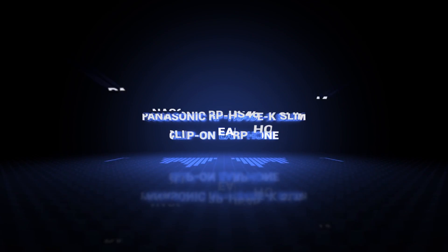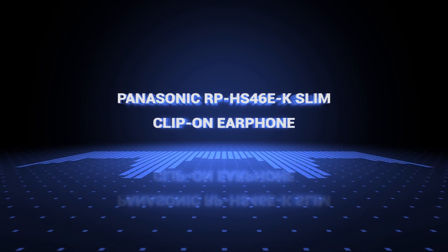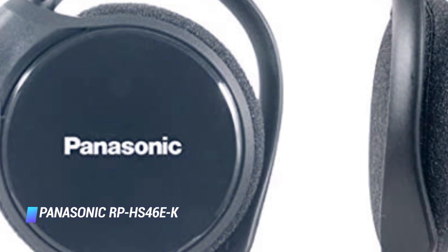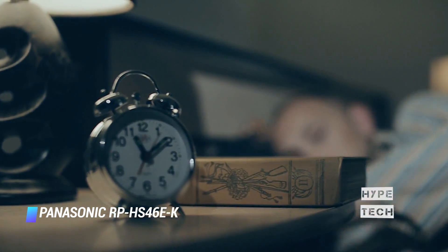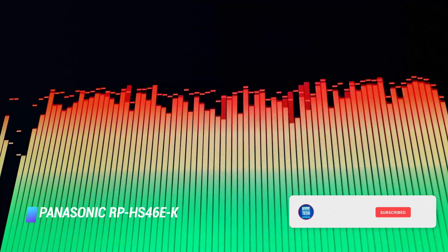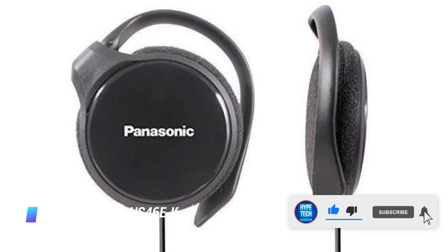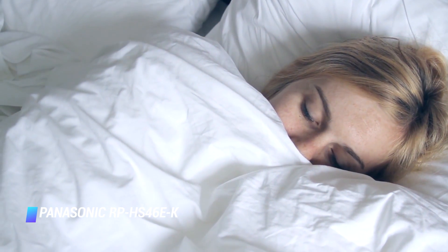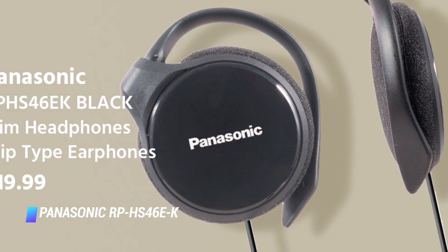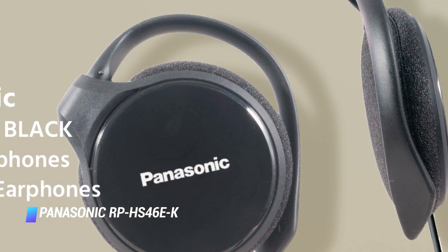Coming at number 8, Panasonic RP HS46EK Slim. If you're currently using the earbuds that came with your smartphone to listen to music at bedtime, you're probably sick and tired of thick plastic protruding into your ear canal while you lay on your side. These affordable headphones from Panasonic are soft and don't need to be put inside your ear. Instead, they clip onto your outer ear and lay flat against it. Of course, this means a person sleeping next to you will hear your music. The headphones come in glossy black and have dual 30mm drivers and a 43-inch long cable.